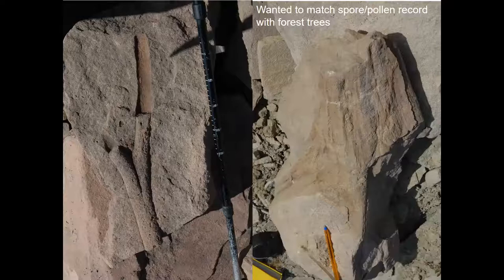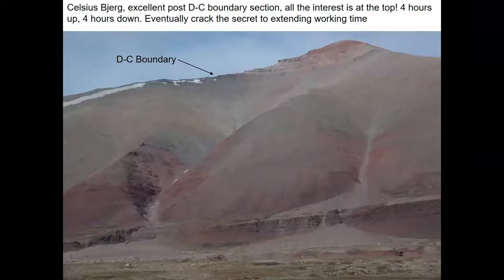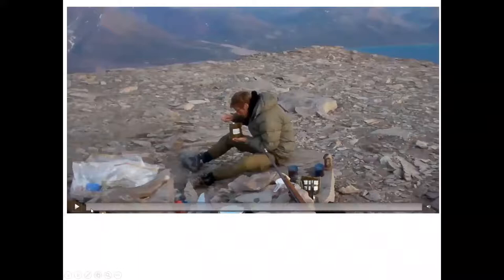We wanted to match that spore record to the forest-tree record. In a number of sections in East Greenland you can find quite large numbers of trees — there's a stick, a branching log, the base of a tree, a stump — you can see a biro for scale — so they're quite large forests you could walk through. The best sections are on Celsiusberg, but all the action is above about a thousand metres. We eventually got bored of walking four hours up and four hours down across the rubble.